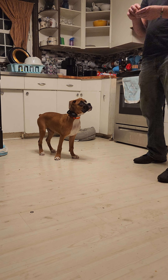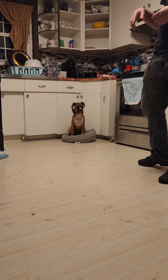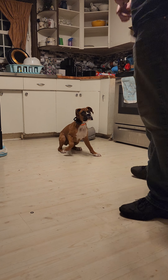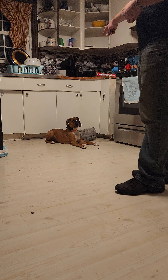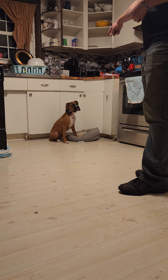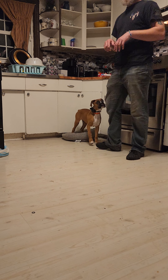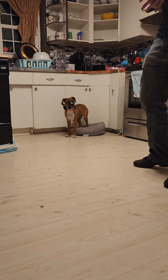One very important thing: when you're working with him, whether it's doing place or anything, make sure the treats don't drop on the ground. If they do, pick them up — don't allow him to go get them. Because what will happen is through your training session, he will start looking on the ground for dropped treats rather than paying attention to you. Good, place. So that's going to be it for right now.